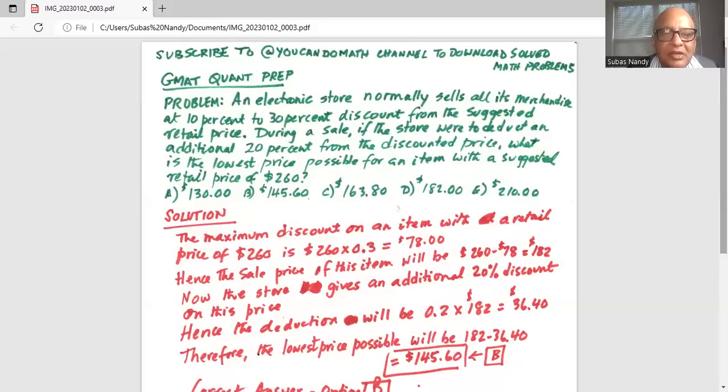This matches with answer option B. Hence B is the correct answer.